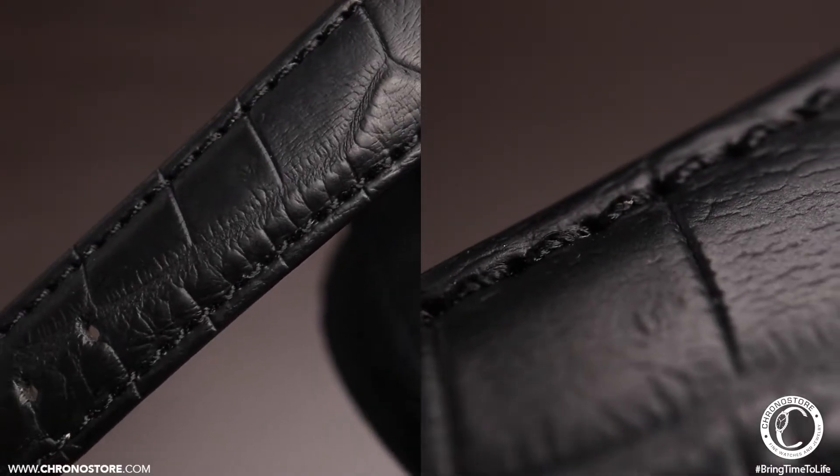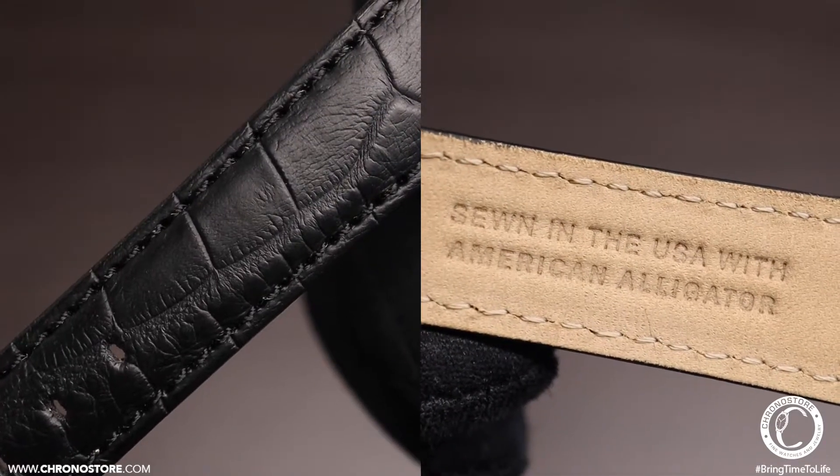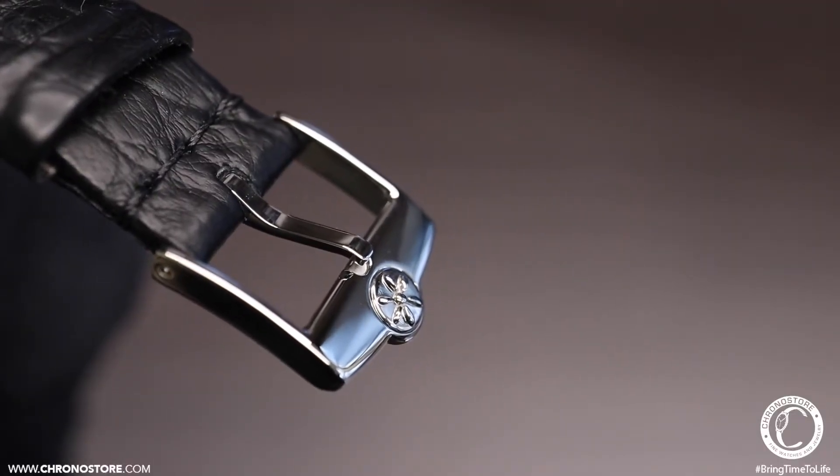Away from the case, it was given a seven and a quarter inch black alligator leather strap kept together by a universally simple tang buckle.